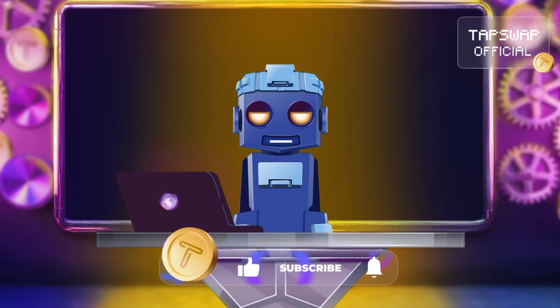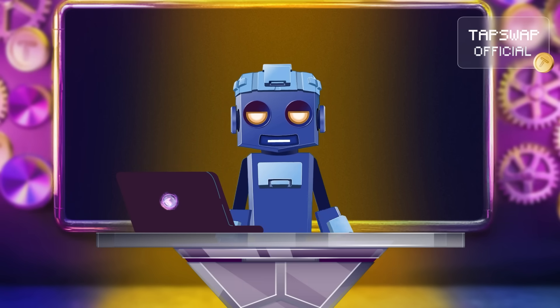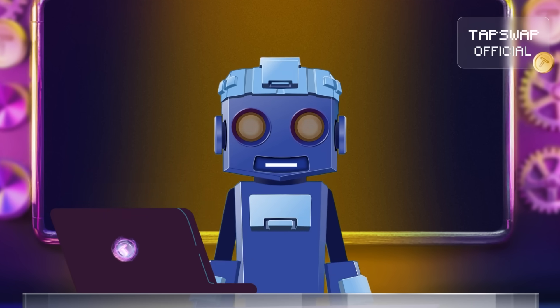Attention! Like, subscribe and hit that notification bell to stay educated with Tapswap and me, Tappy. See you after reconnecting! Happy tapping! Tappy Deactivated!